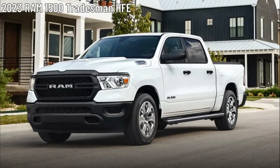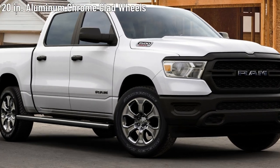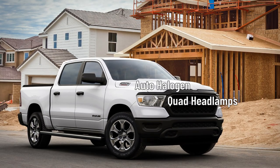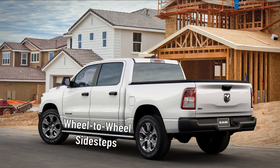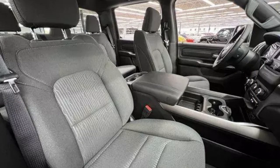Next is the Ram 1500 Tradesman HFE. It rides on 20-inch aluminum chrome-clad wheels wrapped in 275/55 R20 all-season LRR tires. Automatic halogen quad headlamps with DRL sit on the front and incandescent taillamps are on the rear. The Tradesman HFE also gets a black mesh grille with chrome Ram lettering and a front and rear black bumper. There are also wheel-to-wheel side steps and a Mopar roll-up tonneau cover. The driver and passenger doors get heated, manual folding, power-adjustable black exterior mirrors. The interior seats 5 and is wrapped in a black cloth trim.